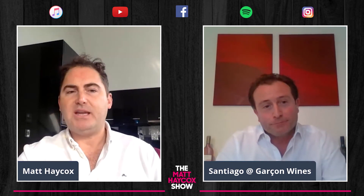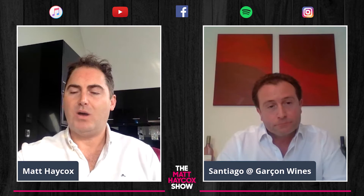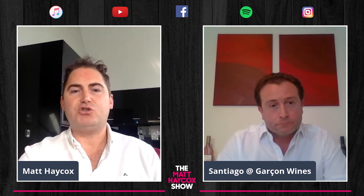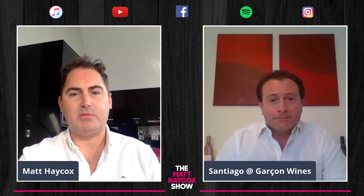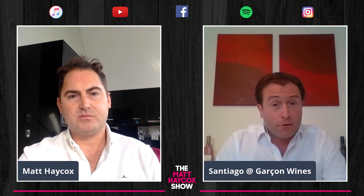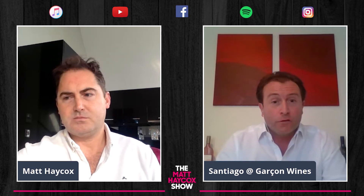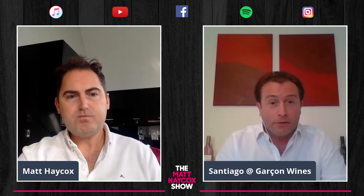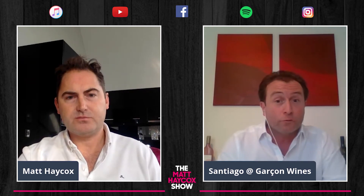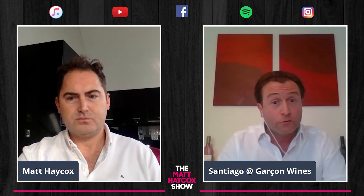How has the uptake been? My layman's perception is that whilst the benefits are abundantly clear, many big wineries are steeped in tradition and set in their ways. Yes and no — we've benefited from significant reputational traction through press coverage, awards, and major influencers. Take Jancis Robinson, arguably the world's leading wine critic — she calls what we do a groundbreaking bottle. Andrew Jefford of Decanter writes that it looks great and gives him hope.